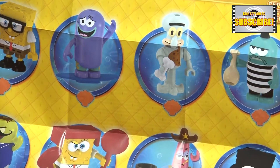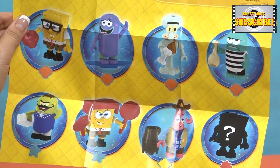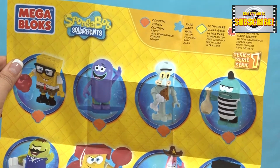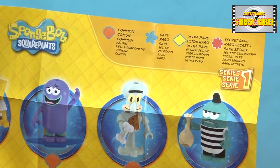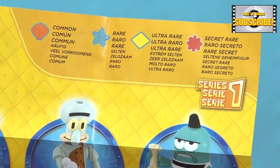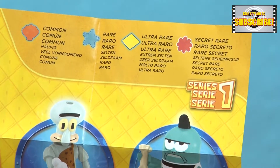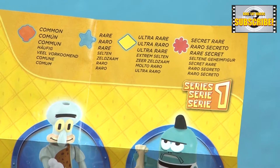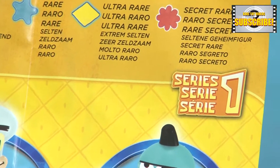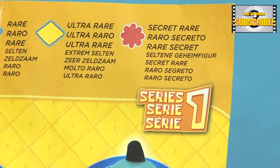Here we have all of the figurines that you can collect. As you can see on the top, the orange seashell means it's just a common one that you can get easily. The blue star is rare, meaning it doesn't come around often. If you get a yellow diamond, that means you are at an ultra rare. But that secret rare one, no one knows what it is.